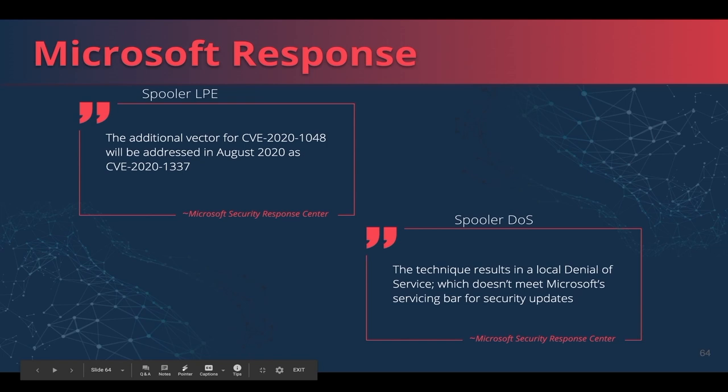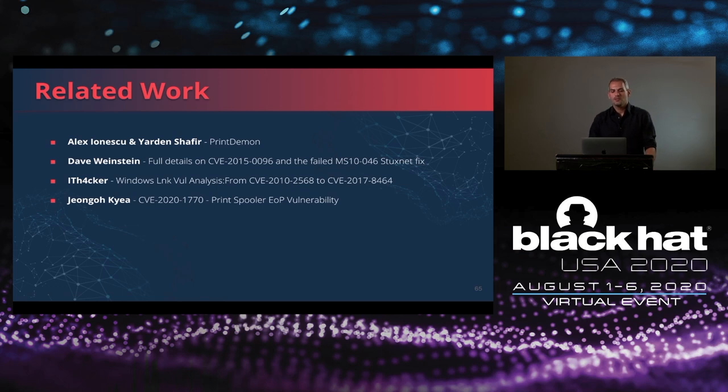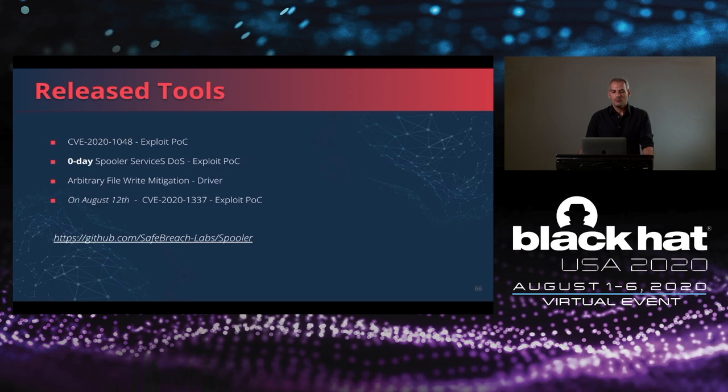For Microsoft's response: the additional vector for CVE-2020-1048 will be addressed in August 2020 as CVE-2020-1337. For the spooler's denial of service, Microsoft's response was that the technique results in a local denial of service which doesn't meet Microsoft's servicing bar for security updates. We would like to give credit to Alex Ionescu and Yarden Shafir, Dave Weinstein, itacker, and Jingoa Kia for researching similar areas. Today we will release our repository including an exploit POC for CVE-2020-1048, an exploit POC for the zero-day denial of service, the driver for arbitrary file write mitigation, and on August 12th, the CVE-2020-1337 exploit POC. Please check our repository.